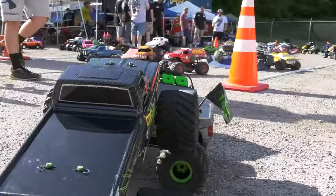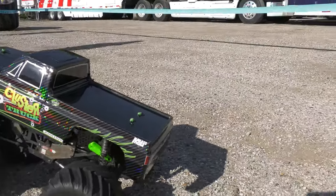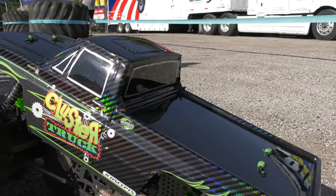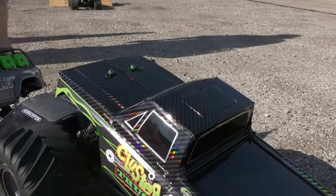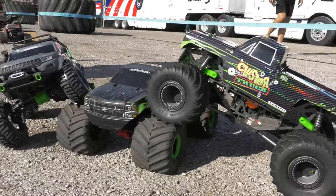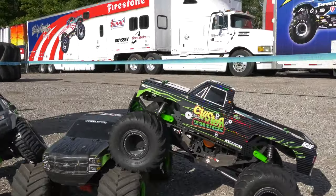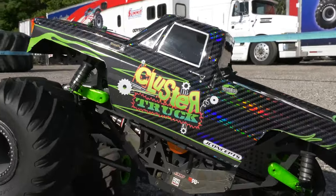Outside of just the racing components, some are racers only, some are racers and just gorgeous trucks, and some are just incredible showpieces as well. Here we take a look at the brand new Cluster Truck from Danny Mass — the holographic square body Chevy Cluster Truck sitting on the LMT chassis.